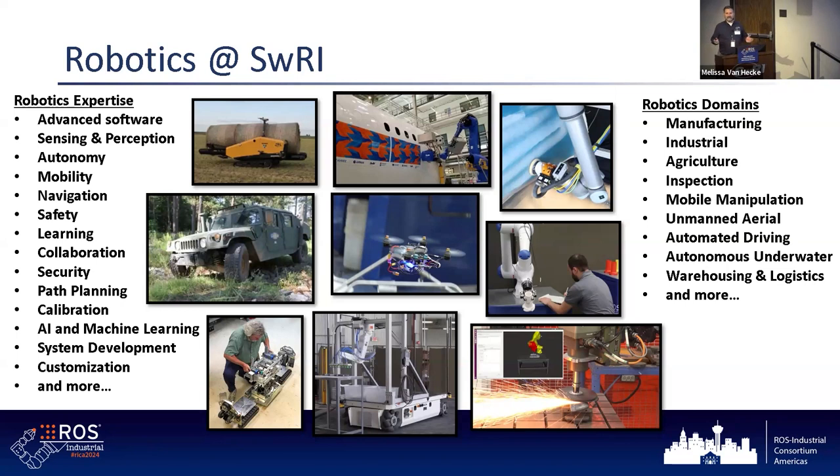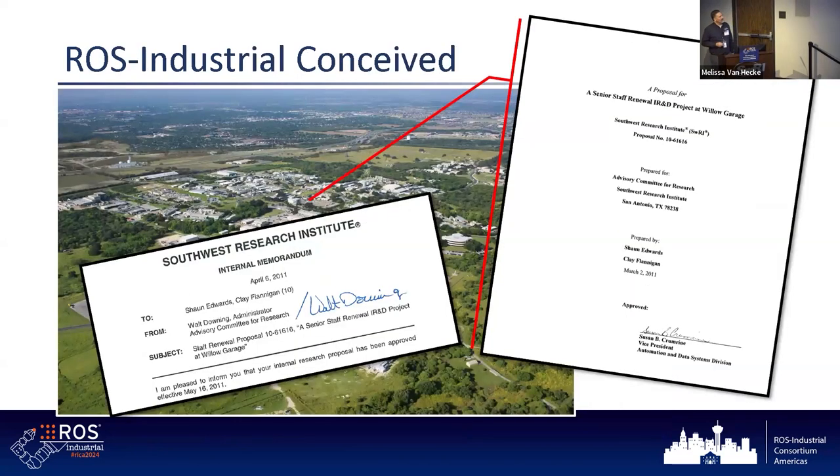What I want to do next is a little reflection. I was looking through some things last night thinking about what to talk about. I want to reflect on some of our roots. This picture on the far right is the proposal we wrote to our advisory committee for research — the idea being: what if we have somebody go out to this company called Willow Garage and take a Motoman robot out there and see if we can get it working with ROS.